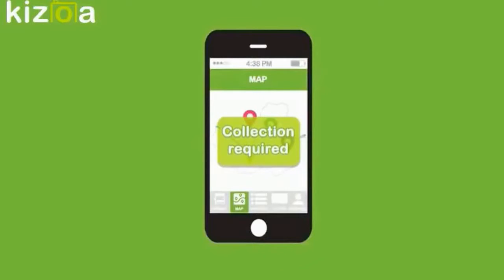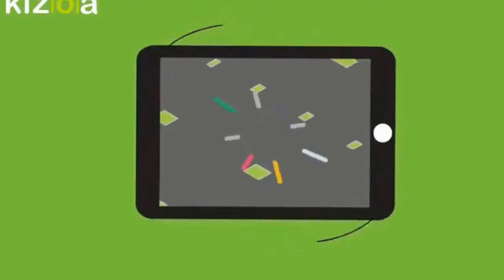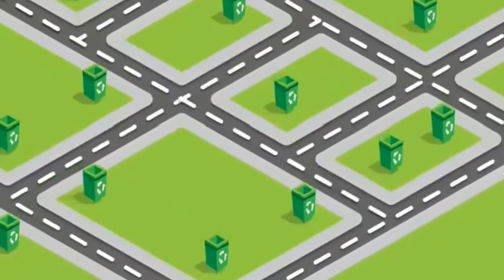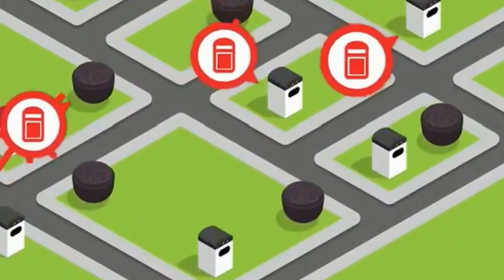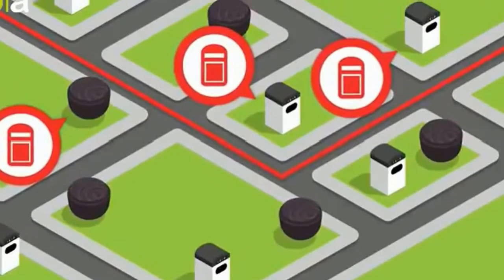CCN even notifies users when collections are required, and generates optimized routes for each collection. Instead of blindly collecting waste using static routes and schedules, users can plan smart waste collection routes and schedules based on where collection is actually needed.